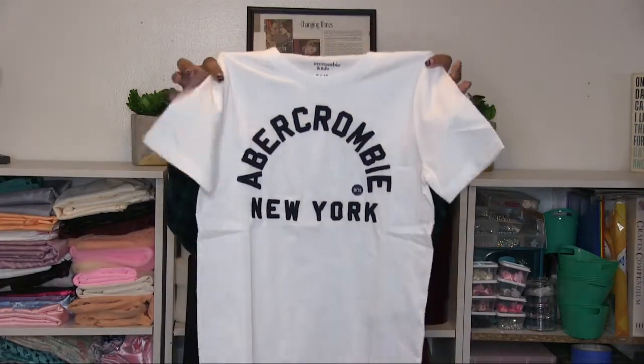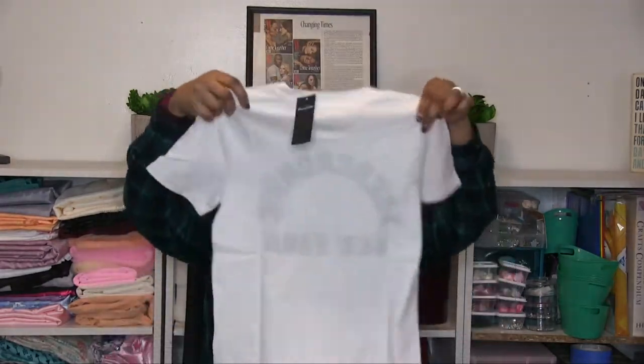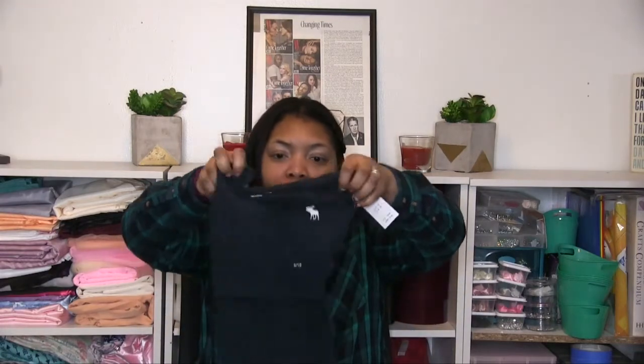It just says Abercrombie New York and I got this in a 9-10. It's super soft. If my mother-in-law saw me with a white shirt she'd probably scold me — she loves dark colors for the boys. But Cam is older now so he takes care of his things, and plus I have the Shout spray and Oxy spray to get stains out of these white shirts.